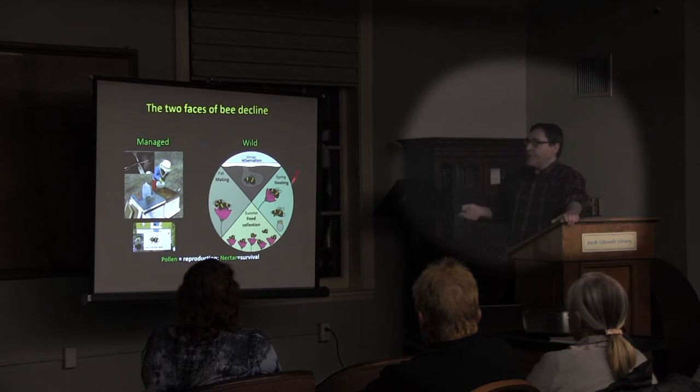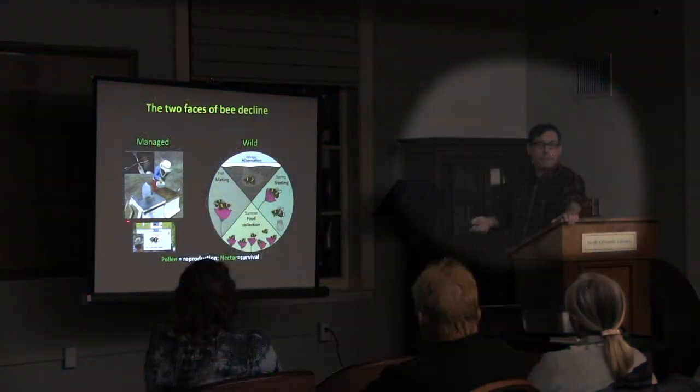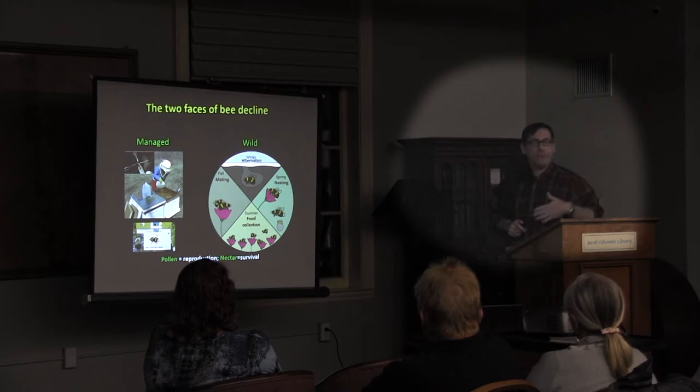The other aspect of the two-faces idea is the difference between a managed bee and a wild bee. With managed bees — honeybees and one managed native bumblebee species, Bombus impatiens — we take care of everything: we help them mate, give them food, a house, and protection from disease. If there aren't enough flowers in bloom, we give them sugar water. The wild bees and every other wild pollinator have to do all of that themselves.